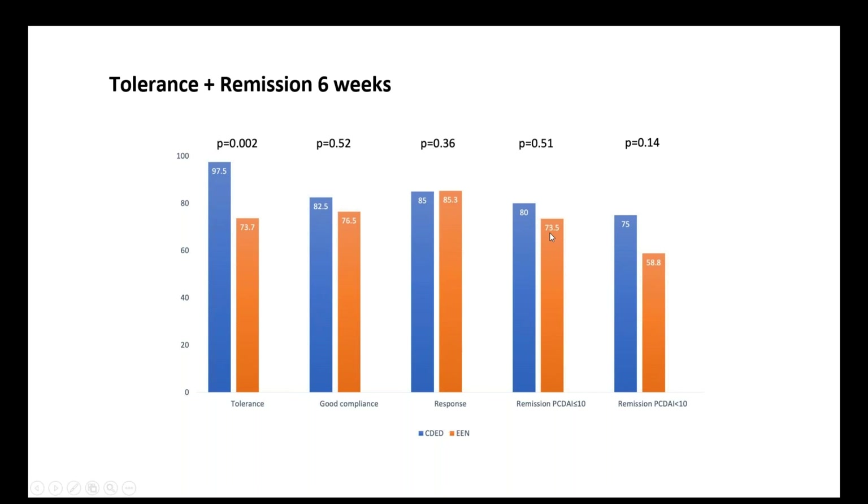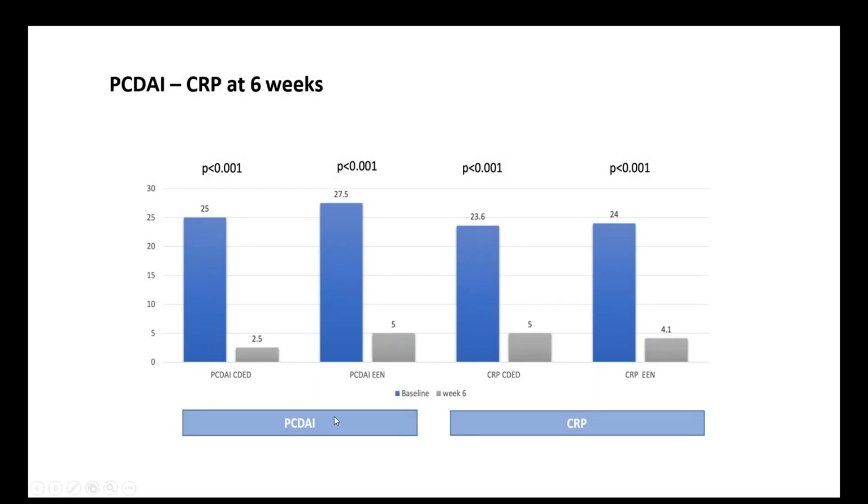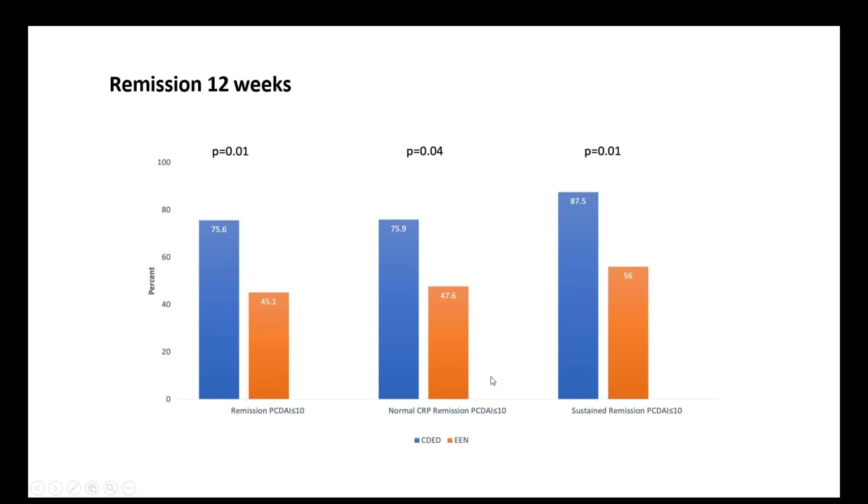85 percent responded well to the therapy and 80 percent achieved clinical remission in the Crohn's exclusion diet group, compared with 73 percent in the group drinking formula. Using the strictest definition of remission — the Crohn's Disease Activity Index adapted for children — 75 percent achieved remission with the Crohn's exclusion diet. There were significant drops in disease activity index from moderately active to remission for both groups, and this was also seen for inflammatory markers like CRP.